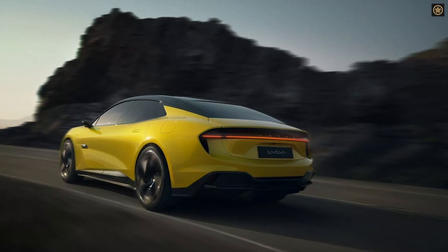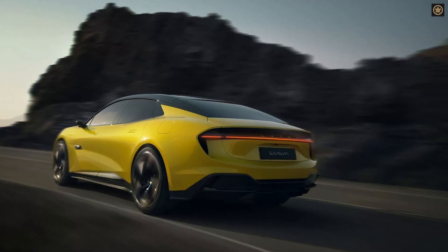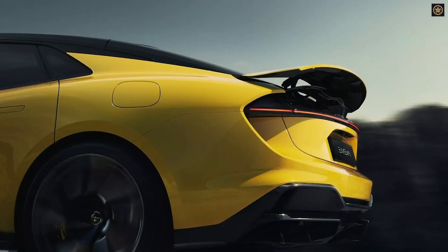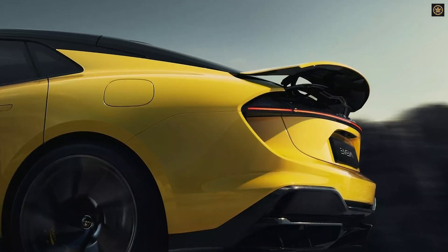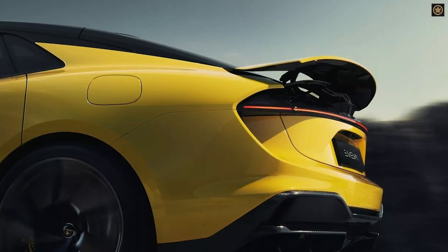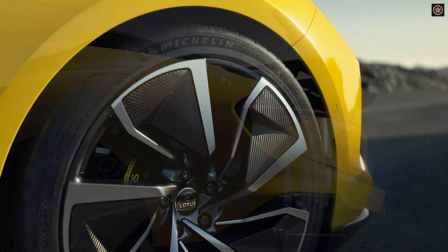While it retains some design cues from the Lotus Eletre SUV, the EMEA boasts an impressive 905-horsepower dual-motor EV powertrain, shared with the Eletre R, capable of a 2.5-second 0-60 mph sprint and a top speed of 155 mph.